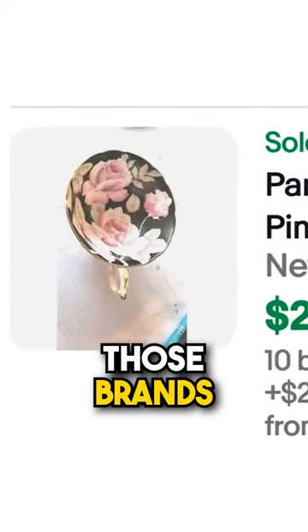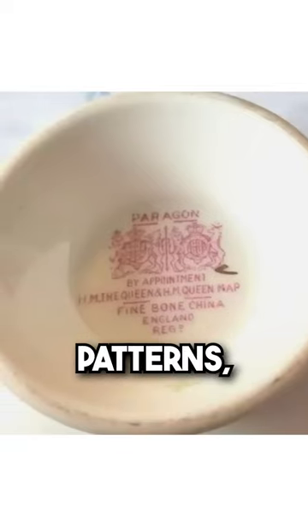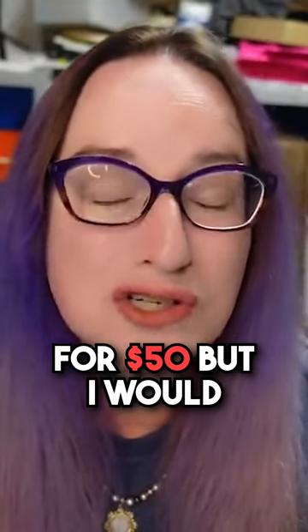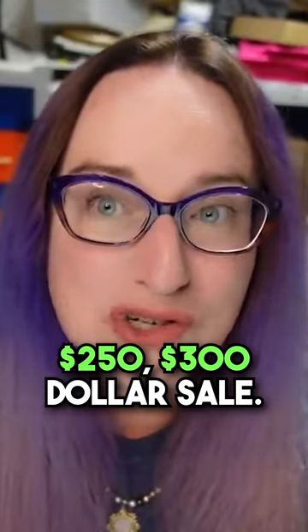Always check out those brands. You can see on the bottom it is marked Paragon. Paragon does not have the name of the patterns. Some of these teacups you might find for $50, but I would pay $50 to make a $250 to $300 sale.